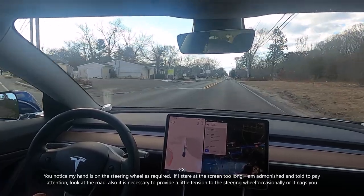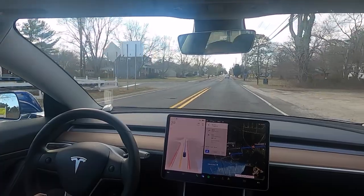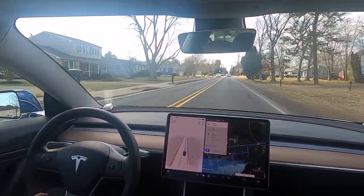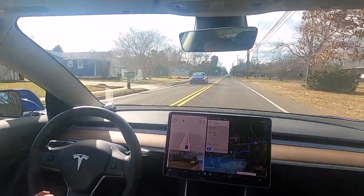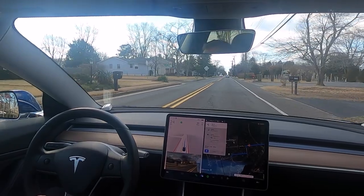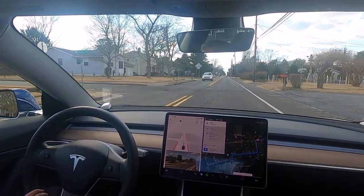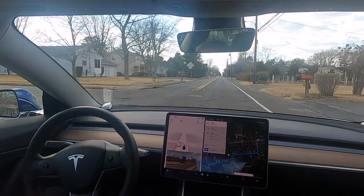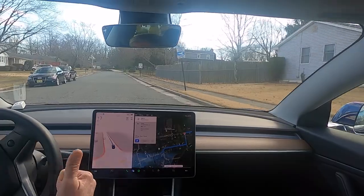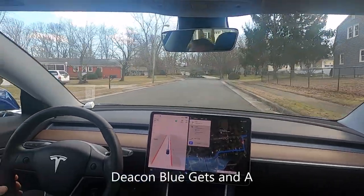There's a car behind us, not really close but close enough that if we slow down way too much it's going to be an issue. I don't know whether I would turn in front of this car — probably not — and we'll see what it does. It did a good job at that. Excellent — again you get an A today, Deacon Blue.